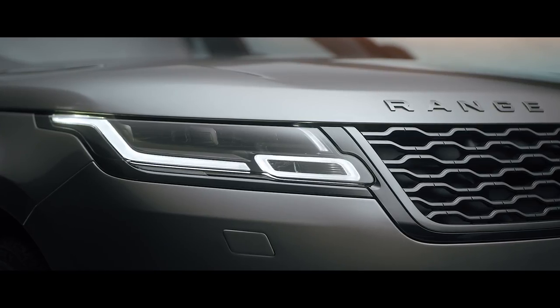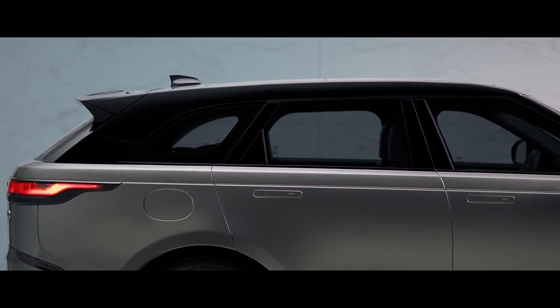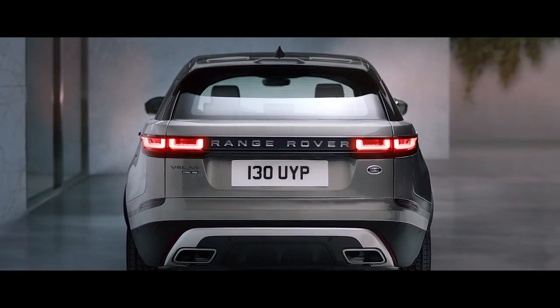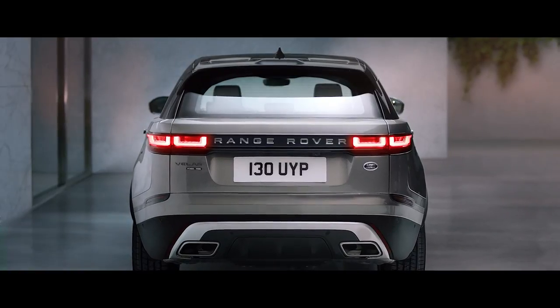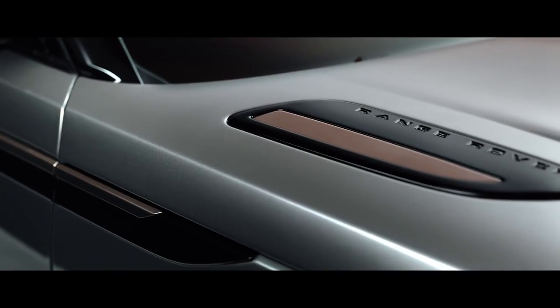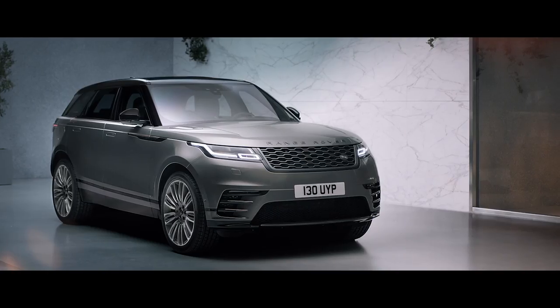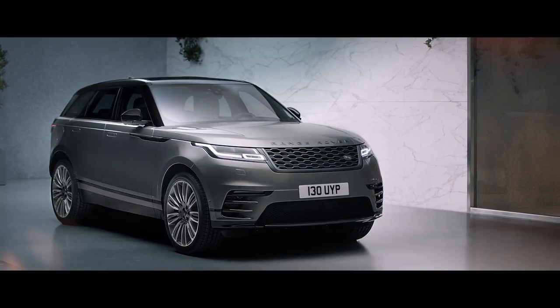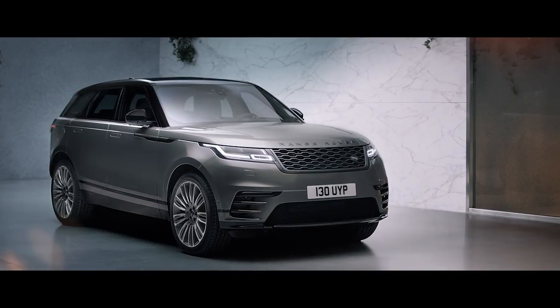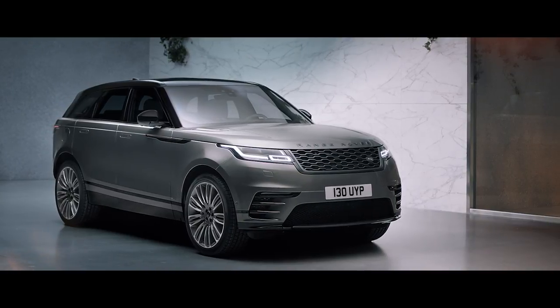Every single part is visually connected, has a reason to be there, has a logic. I think a beautiful touch is the burnished copper detailing, which gives it its luxurious but modern finish. It's this killer combination of things that makes it incredibly beautiful.